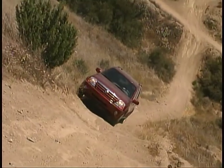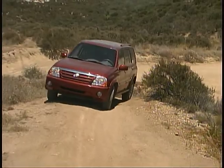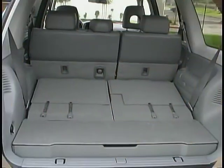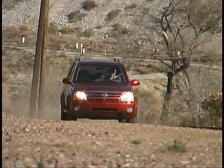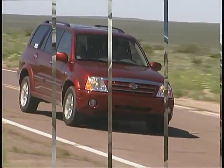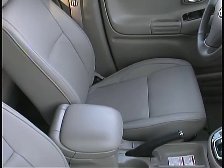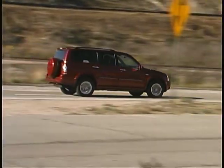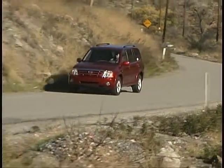Our expectations are that our new one will provide us with the same excellent service. We've again chosen a five-passenger XL7 rather than a seven-passenger model for the slight gain in cargo space. With a sticker price of right around twenty-five thousand dollars, our top-line four-wheel-drive Suzuki is equipped with heated leather seats, automatic climate control, steering wheel-mounted audio controls, and a power tilt-and-slide sunroof.